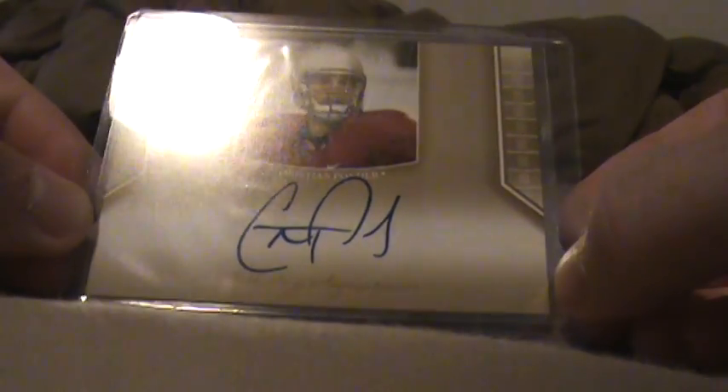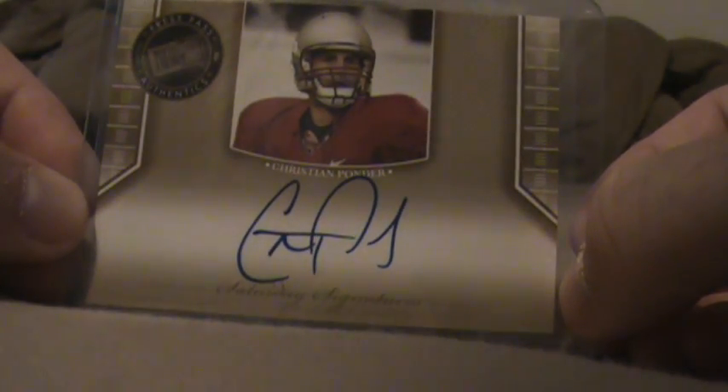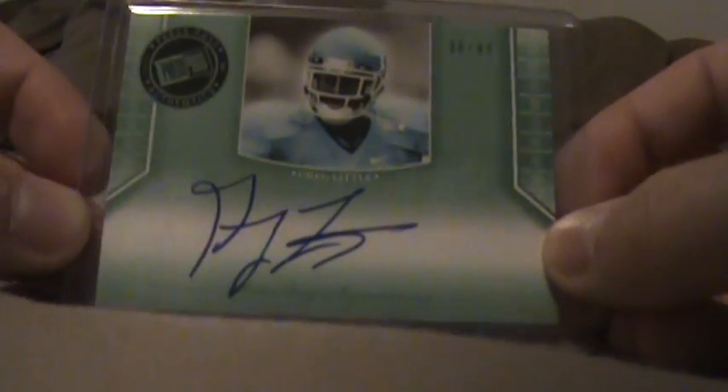First autograph is Christian Ponder from Florida State, and that's an unnumbered Saturday Signatures. Greg Little, 36 of 99. Kendall Hunter, 7 of 99.